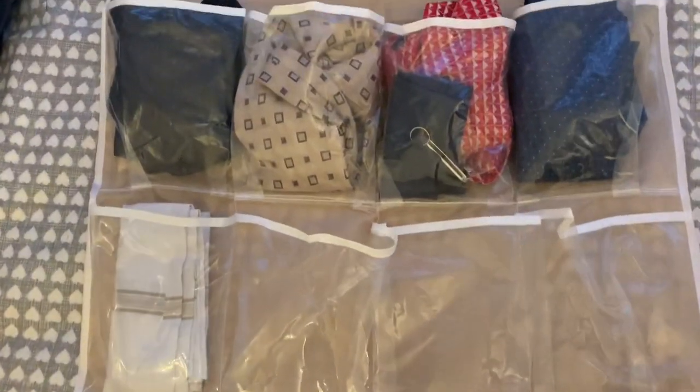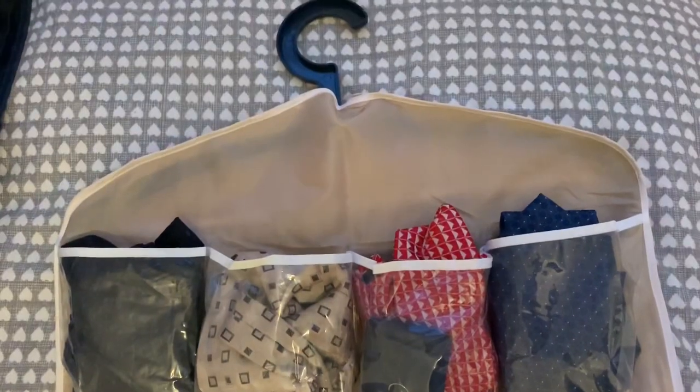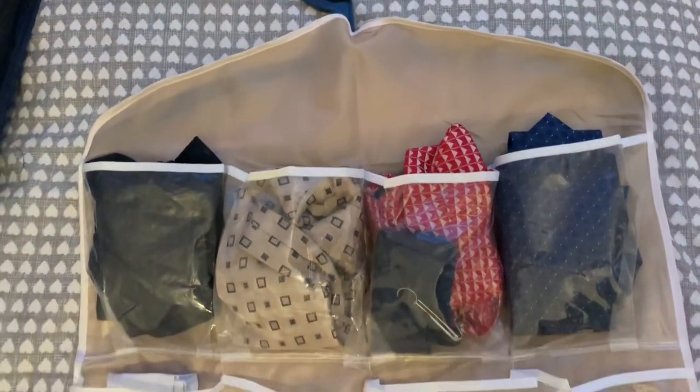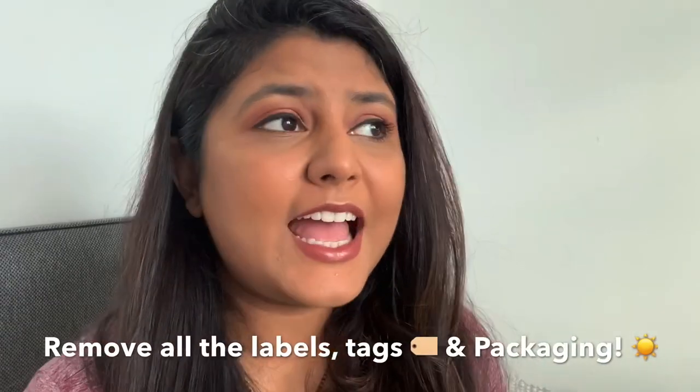I've also used a 16-pocket clear hanging bag to store all the ties and handkerchiefs — it really segregates everything well and saves a lot of space. Another tip from the KonMari method is to remove all labels and packaging from any new clothes, because if you keep them in the same state as when you bought them from the store, it just doesn't feel like they're yours.